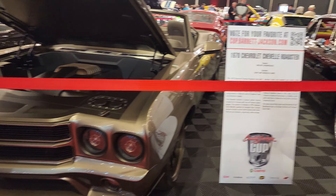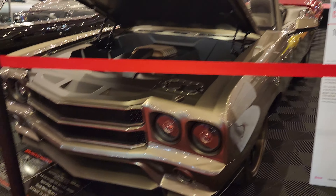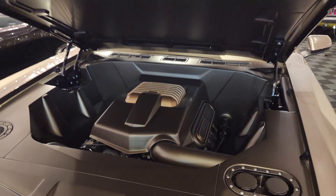Look at this Chevelle — this is in the Barrett-Jackson Cup. Wow, man, that is so clean.